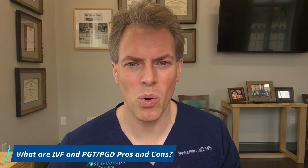Hi, I'm Dr. Preston Perry, and I've been asked: what are IVF genetic testing pros and cons? These are things that have to be individualized with your provider because they are very specific to why you are getting IVF in the first place.